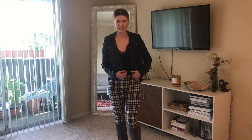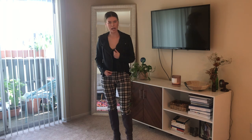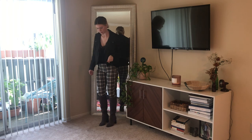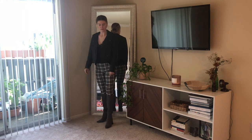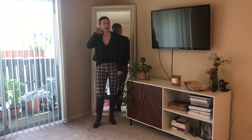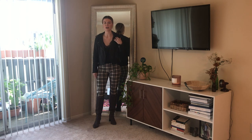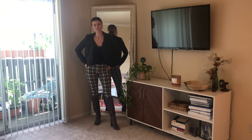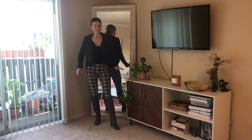And for my last look, it is a date night outfit. I paired the leggings with a black velvety cami — I tucked it in a little bit on the side so it wasn't as flowy — and I paired it with a leather jacket. For my shoes, I am wearing some knee-high tall boots. And then I just put my hair back in a low bun. I have pretty fine hair so I don't wear it down a lot, but wearing it down would look really cute as well. This is just a really simple, nice date night look.